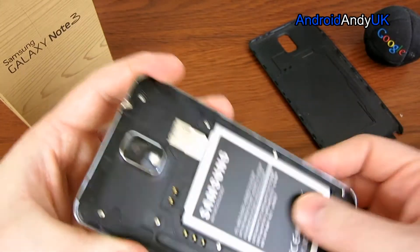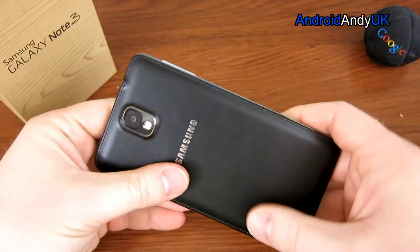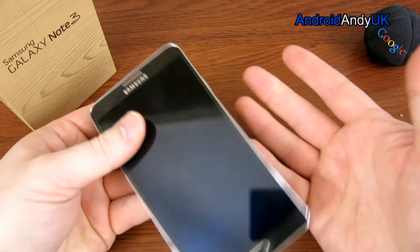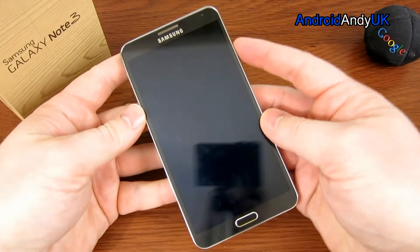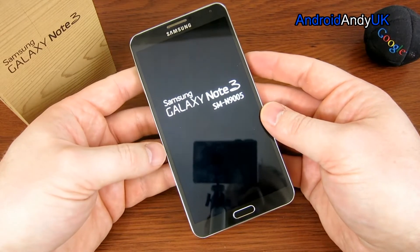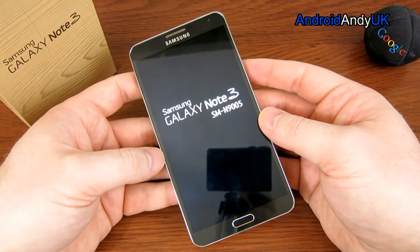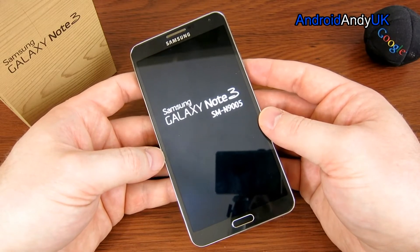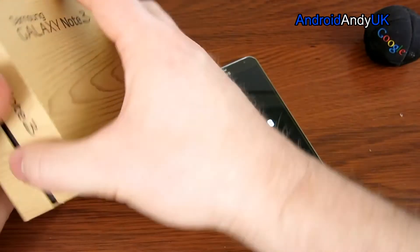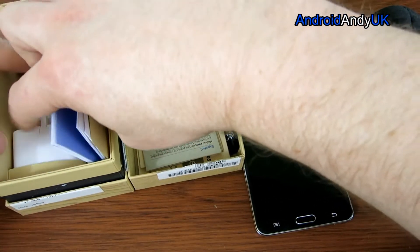The processor is the Snapdragon 800 as the CPU and the Adreno 330 GPU, which is kind of what you would expect — not as a minimum, but as a standard for a top-end phone. It does have a USB 3 cable, which is like a regular USB with a little extra bit on the side that goes into the bottom.